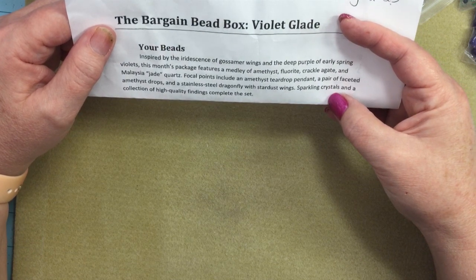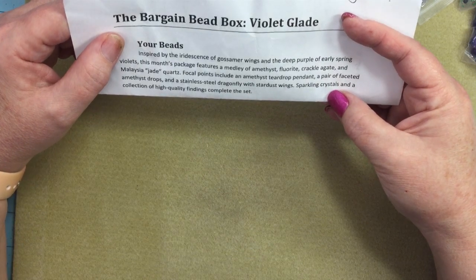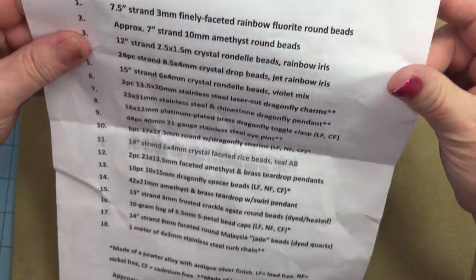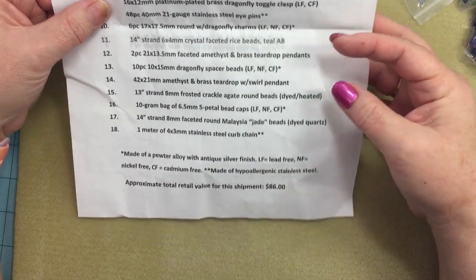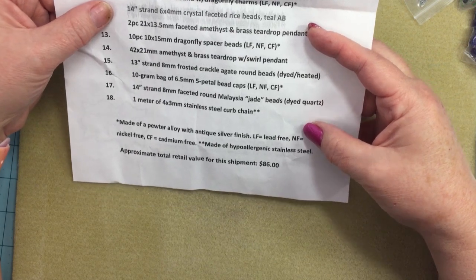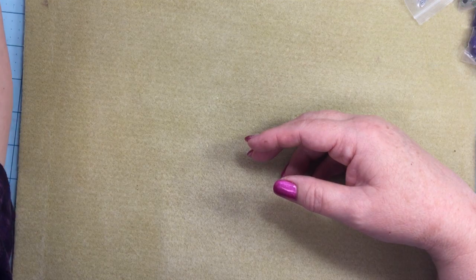A pair of faceted amethyst drops, a stainless steel dragonfly with stardust wings — I think I caught sight of that sparkling a little bit. Sparkling crystals and a collection of high quality findings complete the set. So awesome. And then it says almost all of the metals — we'll have to do that as we go. The approximate retail value for this shipment was $86.